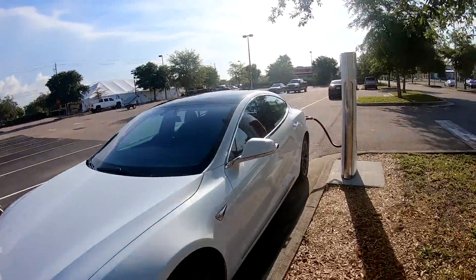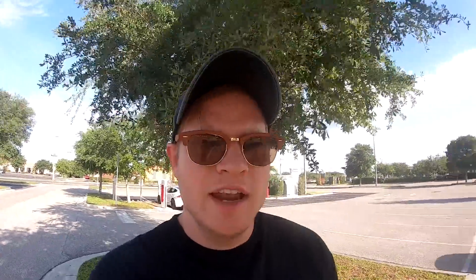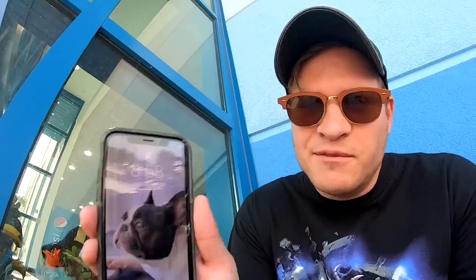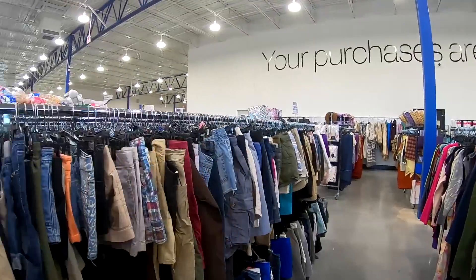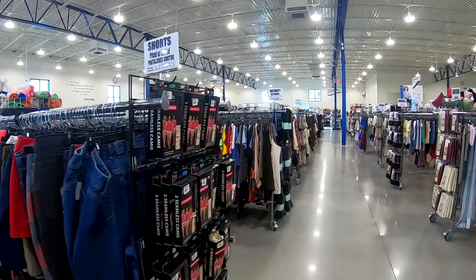I've switched over to the GoPro now, so hopefully the audio is okay and you guys can see and hear me alright. Sometimes this GoPro audio is a bit wonky, but heading over to the Goodwill now. It's 8:58. I got here two minutes early so I'm just waiting in the shade. I'm actually the first one in the store, so I'm going to head straight to the electronics and see if there's anything there.